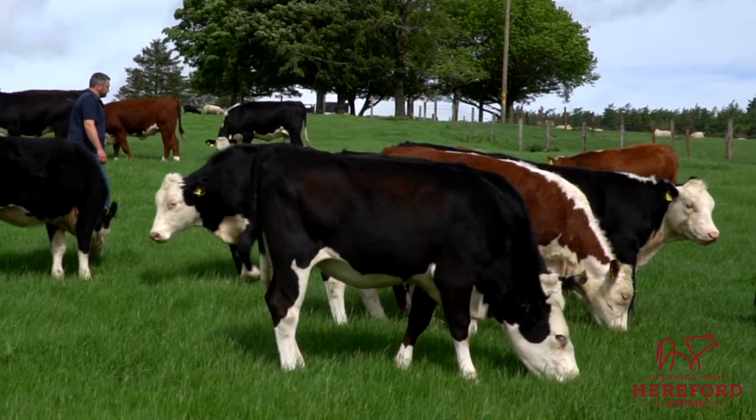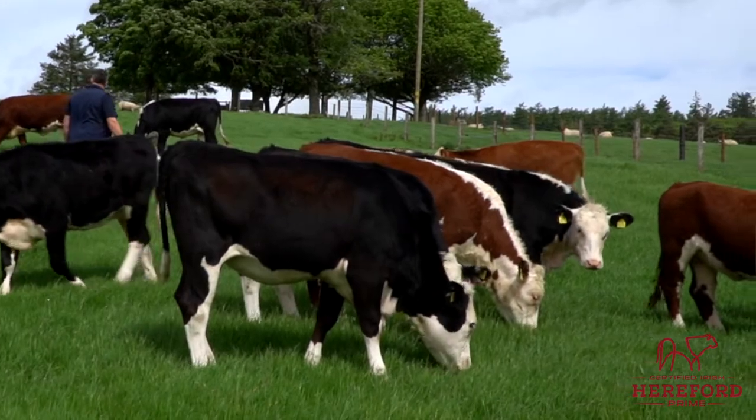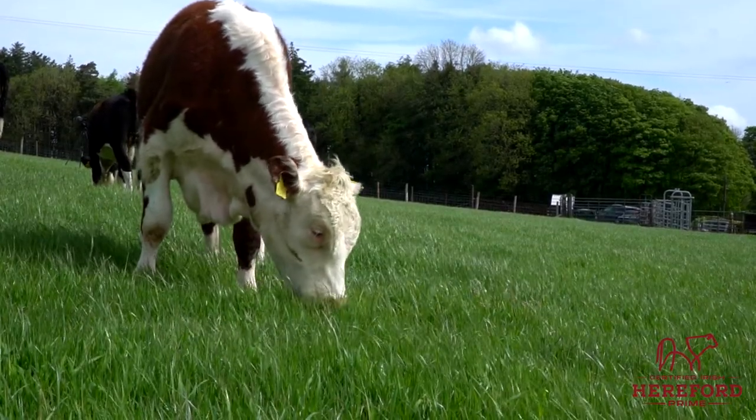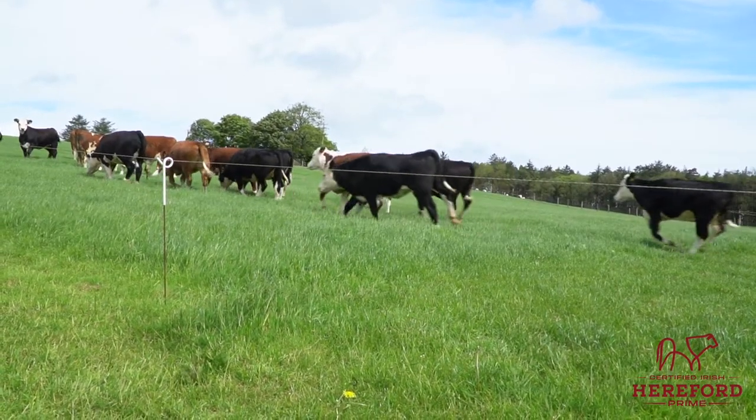The Hereford breed is a very early maturing breed. This allows them to be very efficient at converting this lovely green grass — like what you can see behind me — to beef. They can lay down fat at a younger age, and this contributes to many farms with Hereford animals having a lower emission output and lower greenhouse gases.